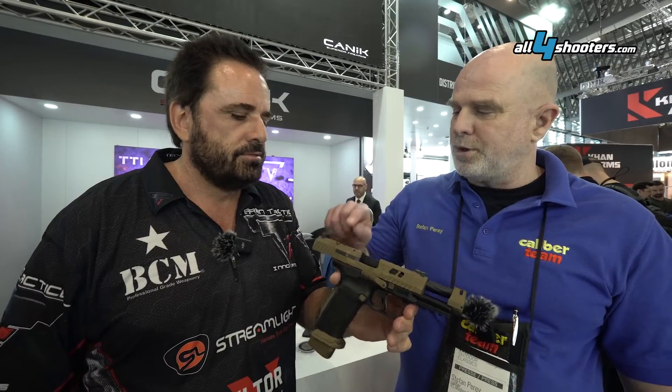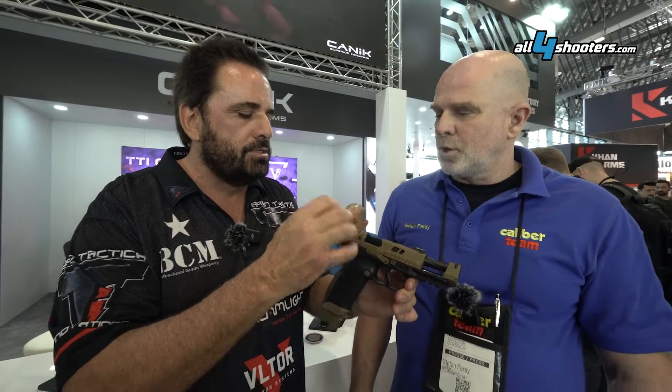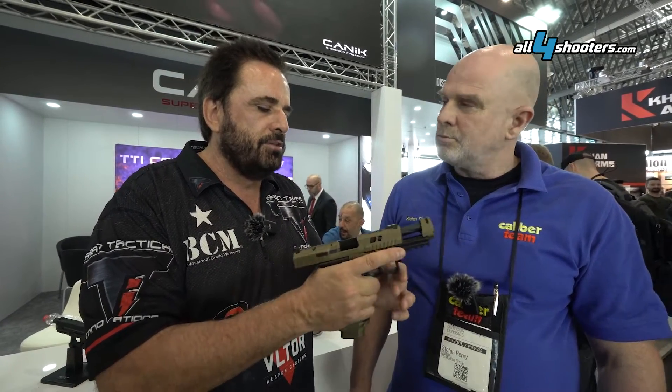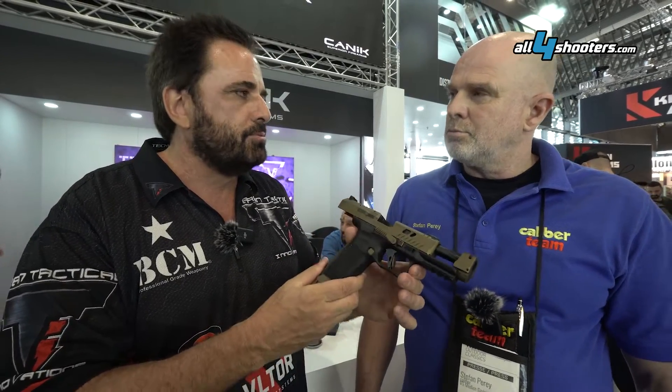And I could put a red dot on it? Yes, put a red dot. The plate on this one is smaller, so it sits lower than the other ones. And in the future, we have other features happening on the gun, but right now this is the way it is, and it's pretty awesome. Thank you very much. You're welcome. Thank you.